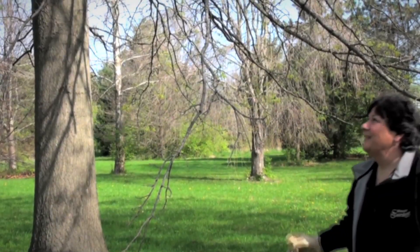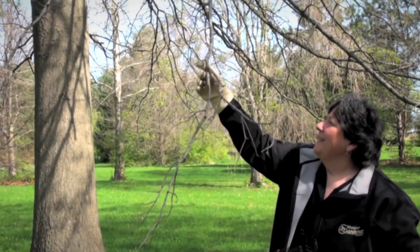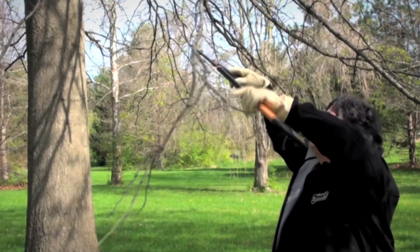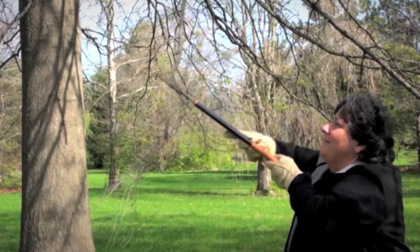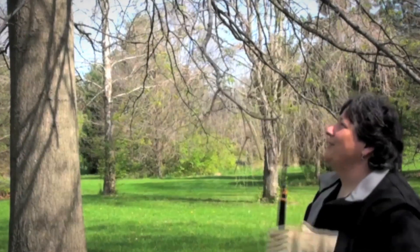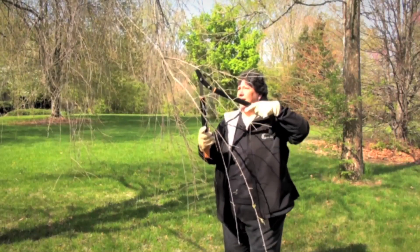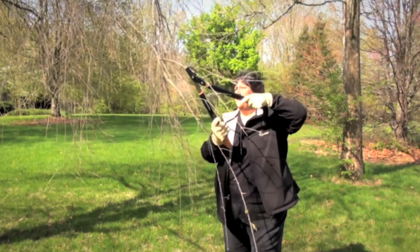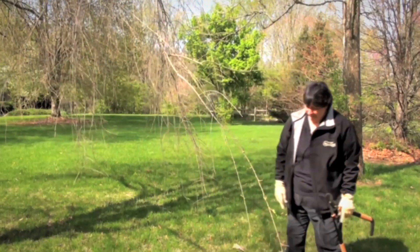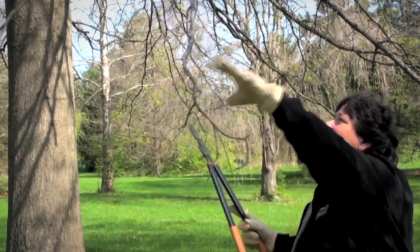We recommend delaying and using conservative pruning practices this spring so that the toll of winter injury can be accurately assessed. Cutting into live green tissue at this time could further cause damage and may also remove new shoots and leaves that are going to be critical for recovery, especially if there's been a lot of dieback. Dead branches can be removed anytime, but be aware that many plants have been very slow and late to break out of dormancy this year. You can always prune more later as needed, but be conservative now.